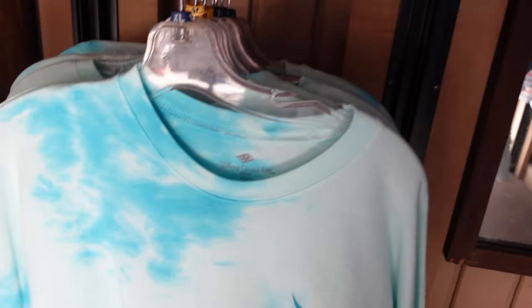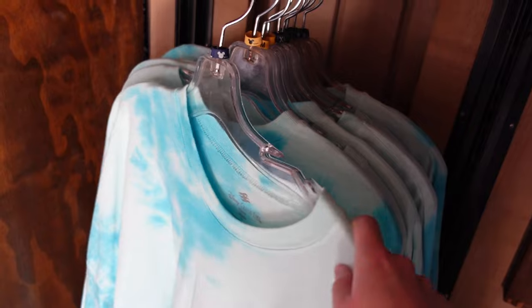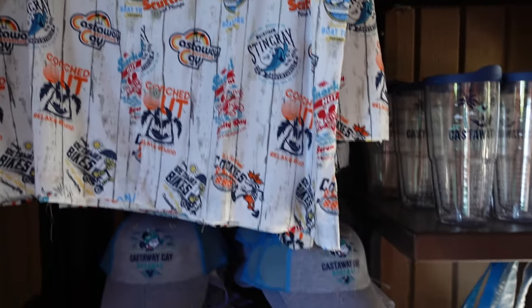It's like an orange tie-dye effect, and the back says 'Castaway Key Bahamas.' There aren't many sizes - a large and a couple of smalls - so if you really want the merch, get here quickly. There's also a blue tie-dye version. This button-up shirt is $59.99.